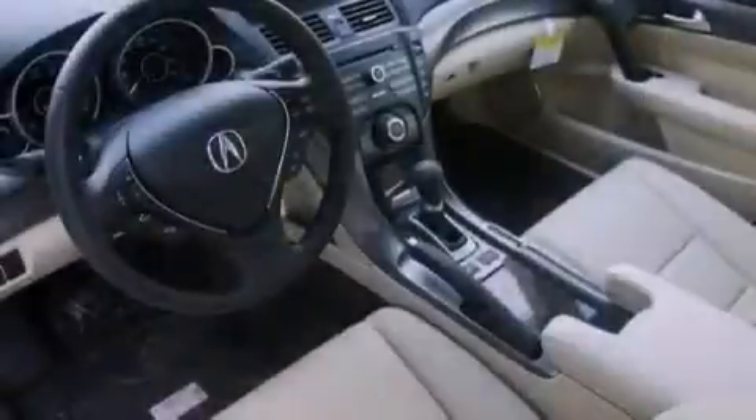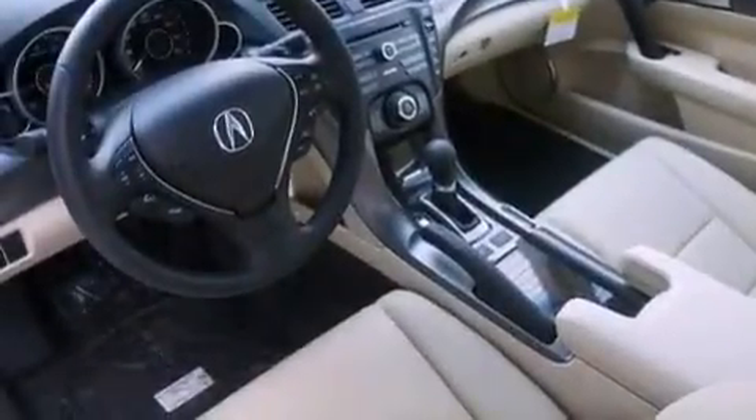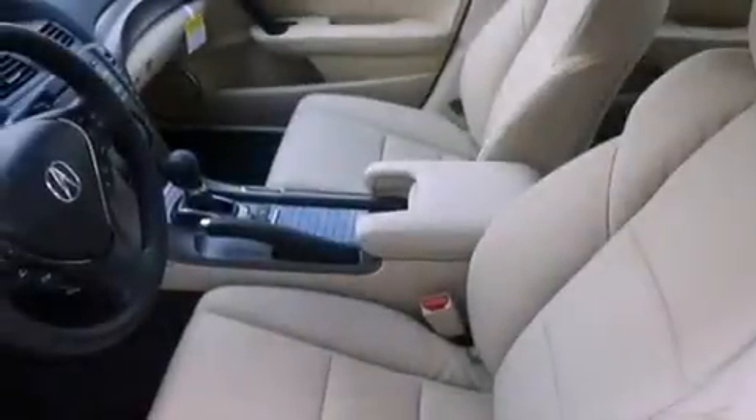Additional features include an anti-lock braking system, memory settings for the driver's seat positions so you can recall your favorite position with the push of one button, and aluminum wheels.